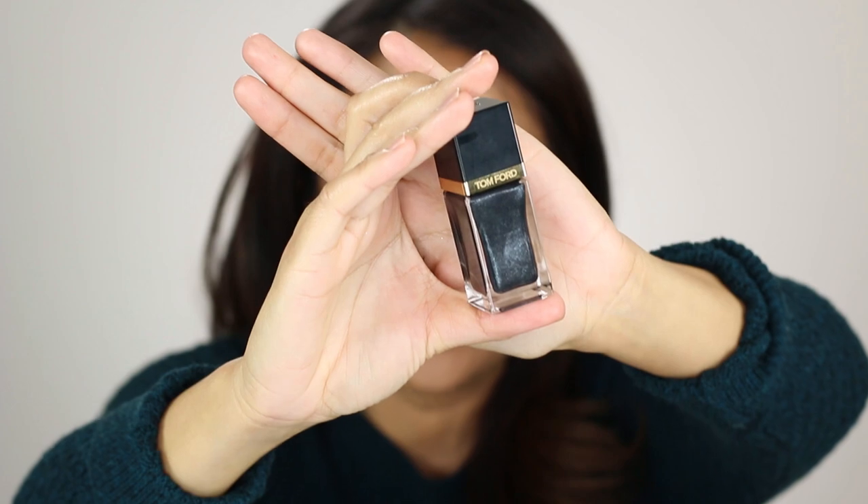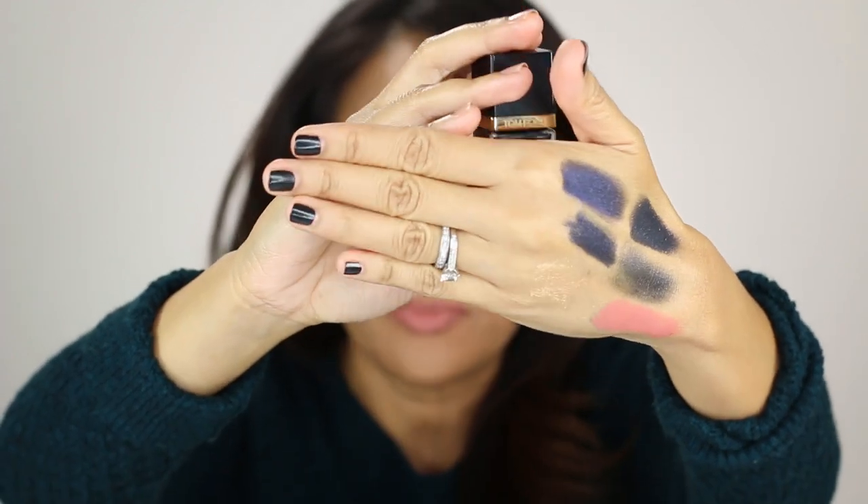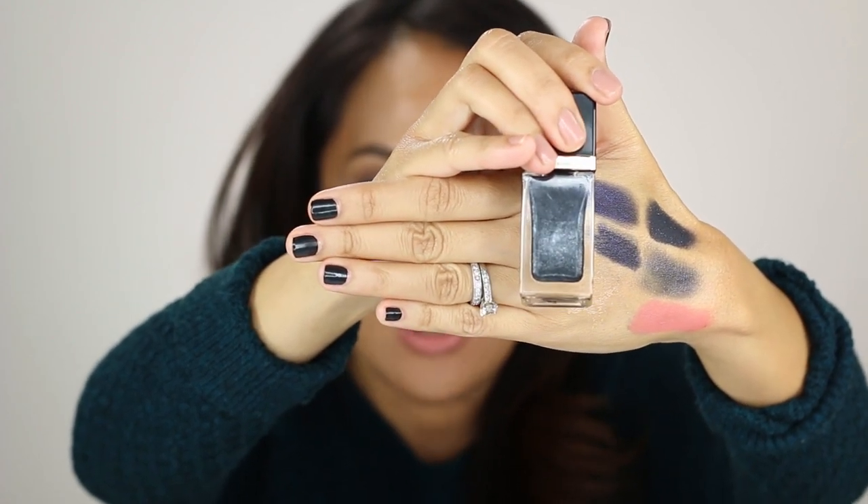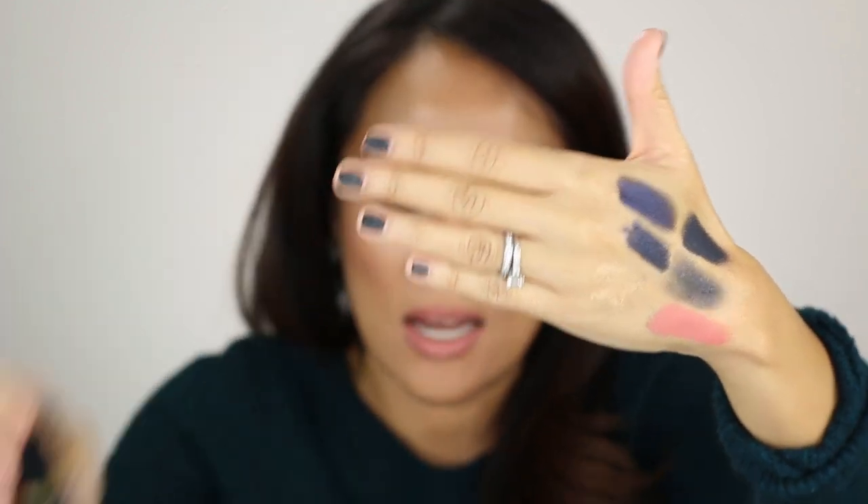Next up is Nail Lacquer in Blackout, and this is $35 — a sparkly bluish black. I have it on my nails right now. This is just a single coat of this color and it's a gorgeous black and blue with shimmer. You really have to get this one into the sunlight to get its full effect — that's when the tiny bits of blue shimmer really burst through. It's kind of a moody shade, but I kind of like that for this time of year.